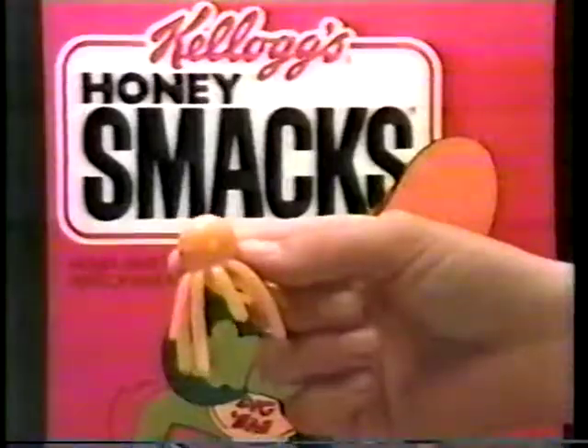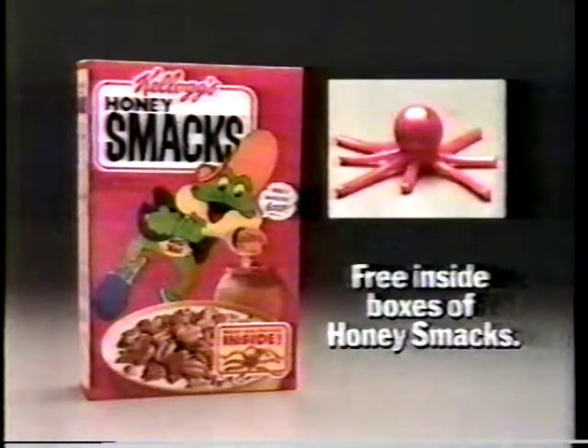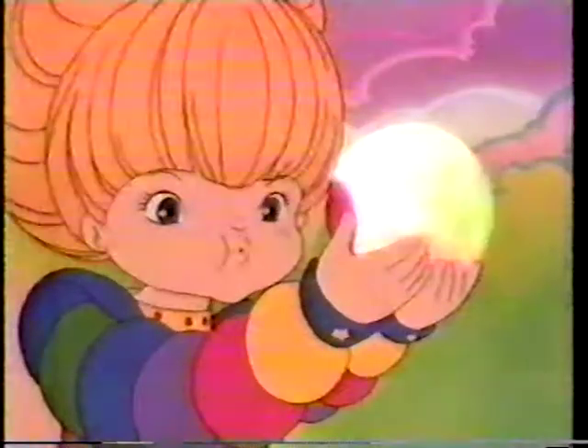Now you can have a wacky time for free with your own Wacky Wall Walker. You can toss it against a smooth wall and it walks. There's one free inside specially marked boxes of Honey Smacks. Real wacky. And now back to Rainbow Brite.